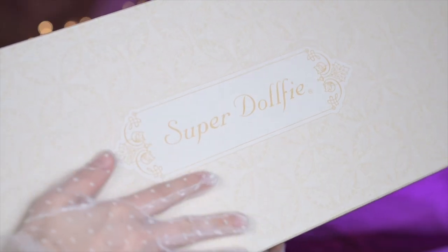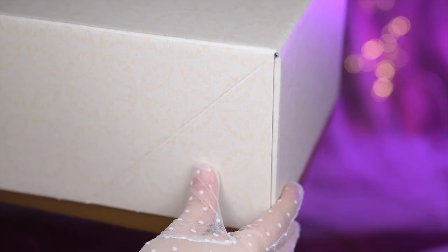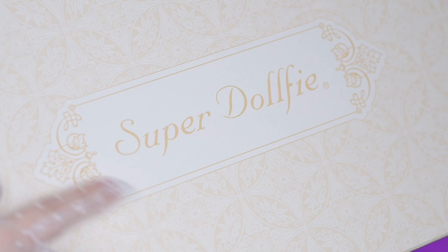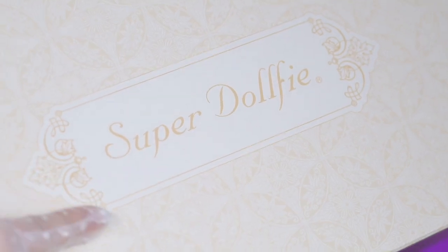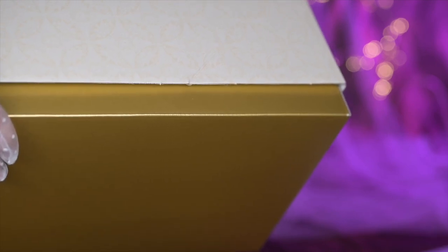The box is the same one that I received with my one-off Masha doll, as featured in my unboxing video of her. It has a faint yellow pattern that delicately adorns the entirety of the box. At the center of the box there is a framed section that proudly displays the text Super Dolphy. The bottom of the box has a luxurious golden finish.